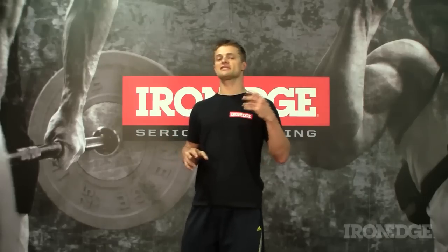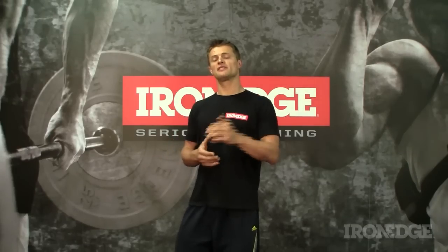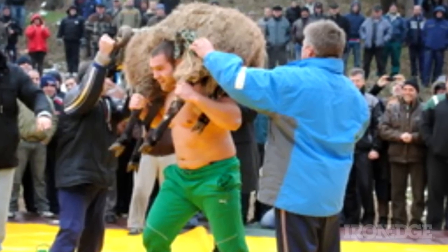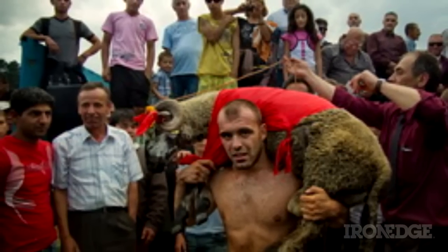Funnily enough, and this sounds like some crazy eastern block legend, the Bulgarian Bag was originally designed after Ivan saw the need for a specific training tool for his chosen sport of Greco-Roman Olympic wrestling. The concept was then further refined when Ivan witnessed and observed the benefits of holding sheep and goats on the shoulders during Bulgarian folk style wrestling festivals and competitions.